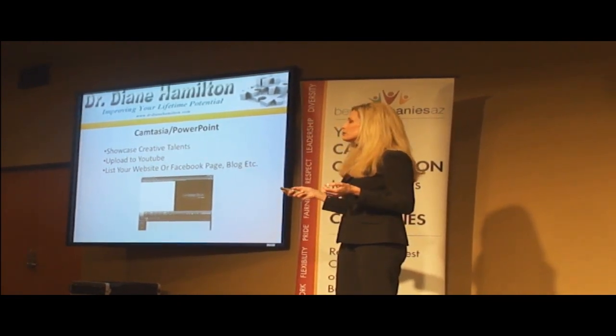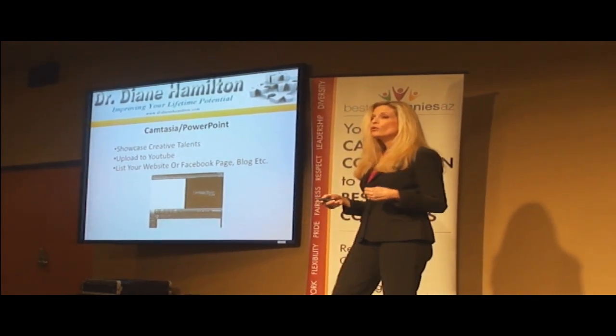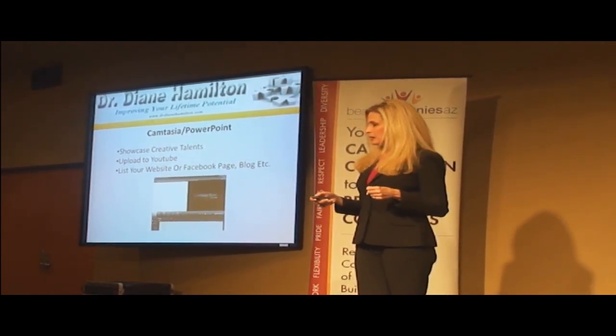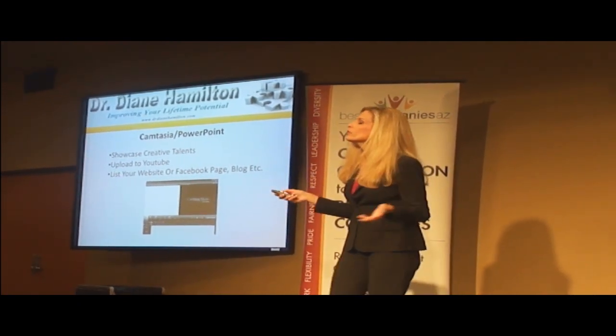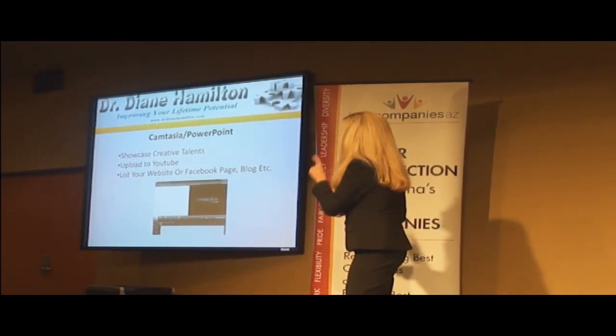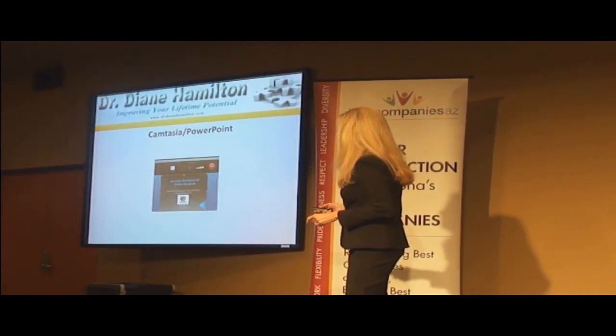So in your PowerPoint, if any of you are going for artistic jobs, you can have a picture of what you're able to do. Or if any of you have done increased sales of 150%, you can come up with a slide that says that. Whatever you want to do to showcase what you can do, you're going to put that in your PowerPoint presentation. You're going to start Camtasia and get a screen that looks like that.